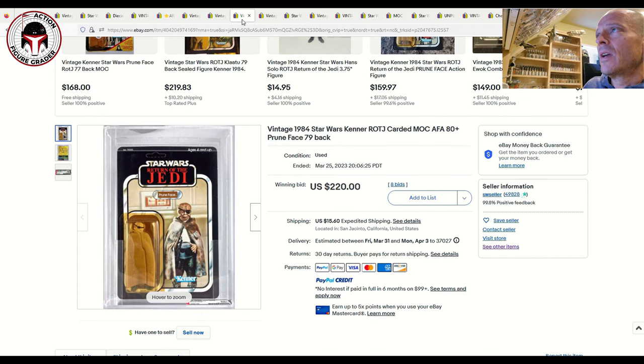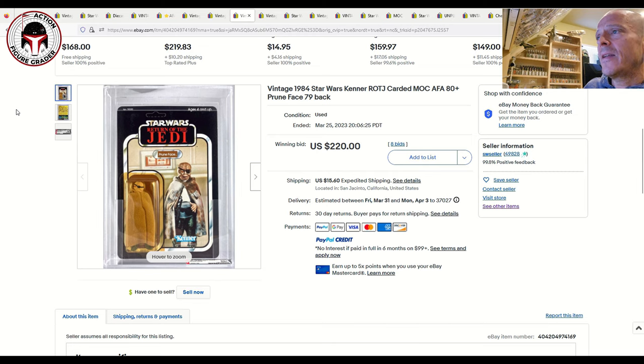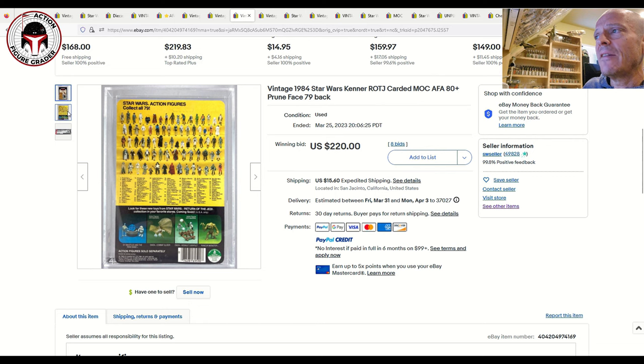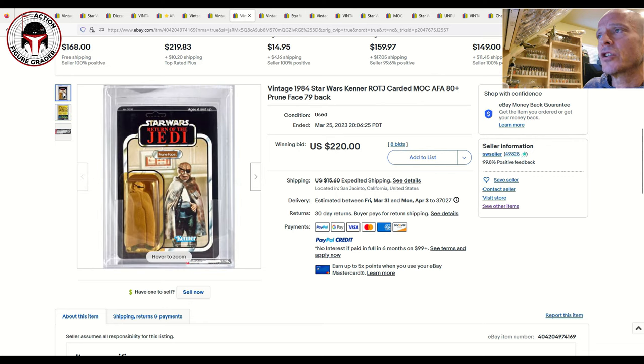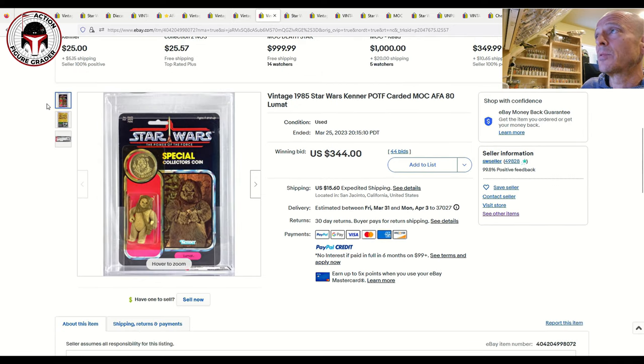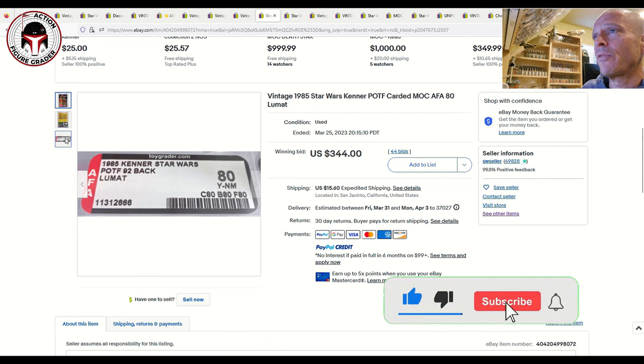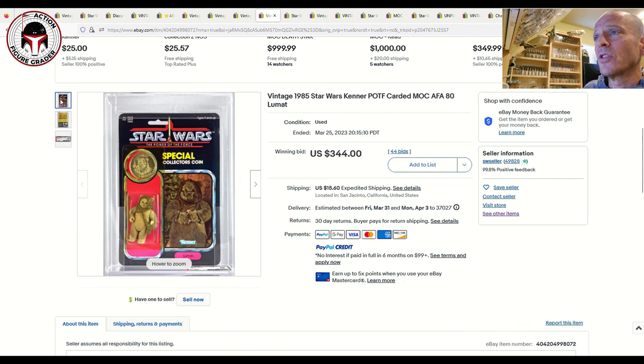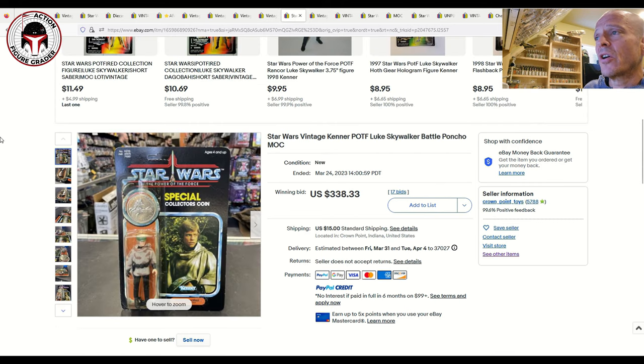The same seller had a yellowed blister AFA 80 Plus Prune Face — sub-scores 80, 85, 85 on a 79-back A, unpunched with no price sticker — sold for $220 plus $15 shipping, which is a pretty good buy. They also had an AFA 80 yellow blister Lumat, the last 17 figure on the Power of the Force card, with straight 80s — that sold for $344. Very fair value for a mint-on-card Lumat.